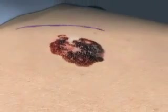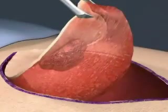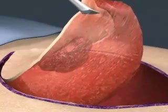Here you see the mole being removed along with the surrounding skin. The extra skin is taken to ensure that no cancer cells are left behind.